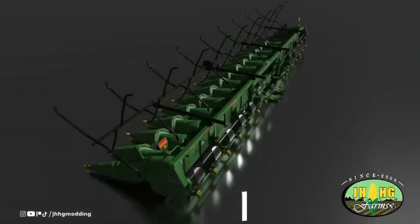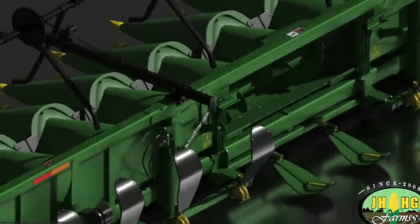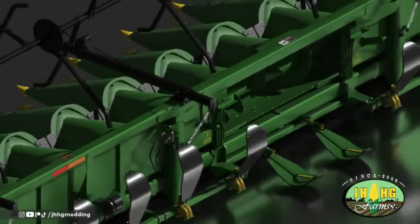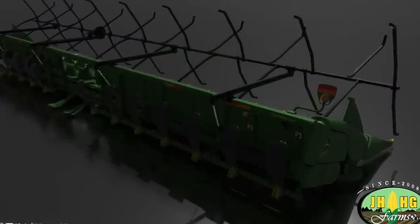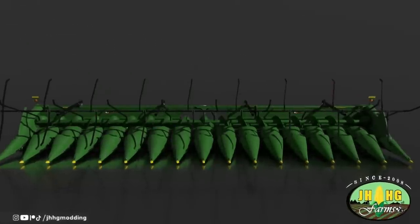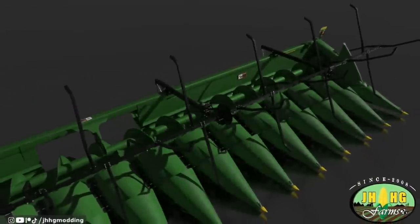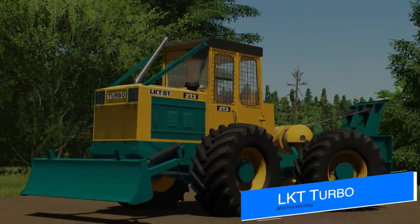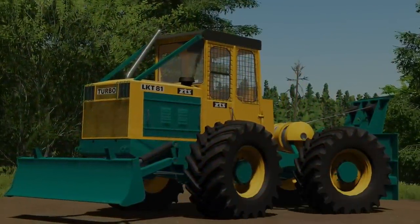JHHG Modding shows off a new corn head pack coming in collaboration with Kelderman — the John Deere corn heads and corn reels. There'll be eight-row, 12-row, and 16-row options. Currently JHHG are in talks with Kelderman about getting their brand licensed in-game for all platforms. This will be pretty cool and offers players one more way to farm realistically.